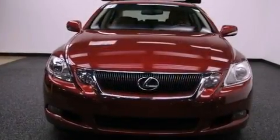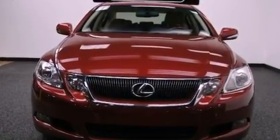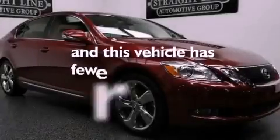Also included are fog lamps, rear impact crumple zones, heated side view mirrors, and this vehicle has less than 47,000 miles.